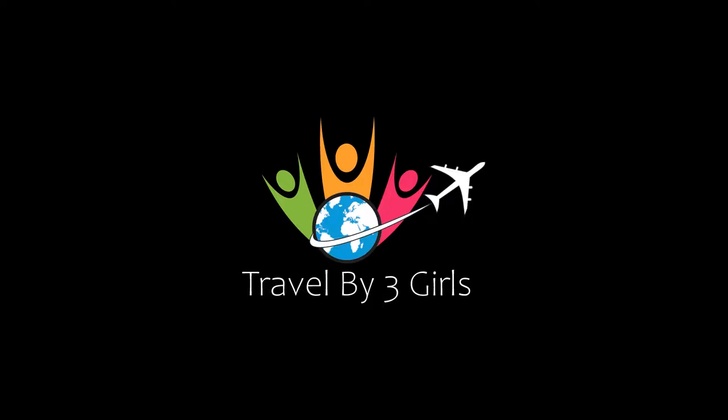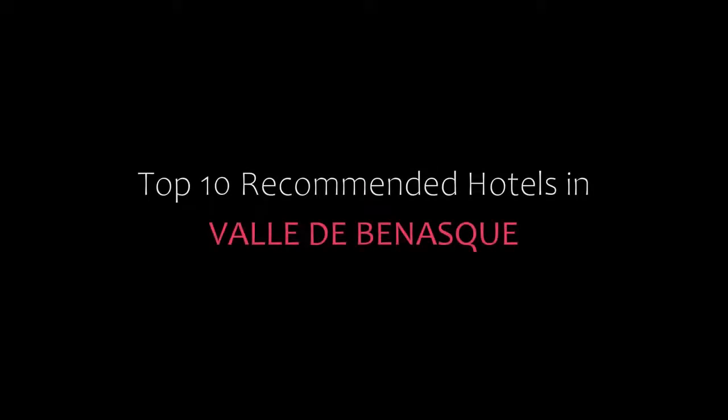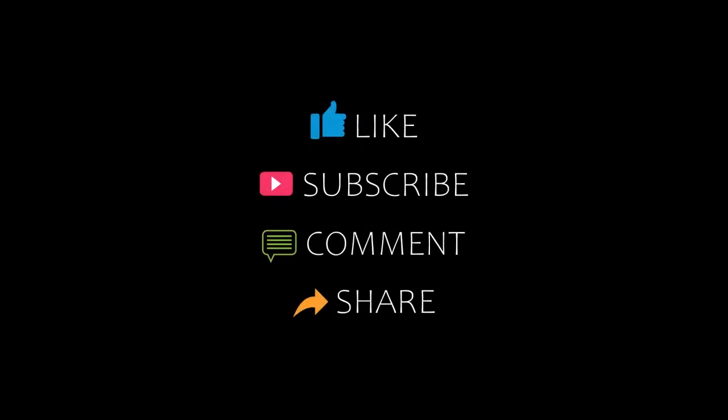Dear friends, welcome back to our channel. You are watching a new video of top recommended hotels. Please subscribe to our channel and don't forget to like, share, and comment. Let's start the video.